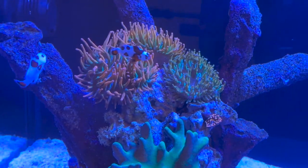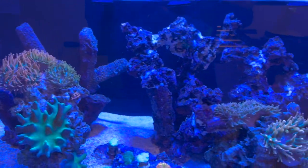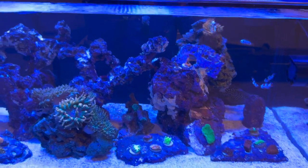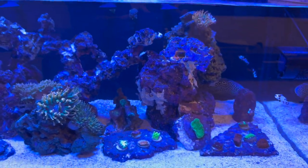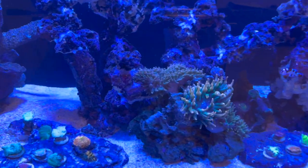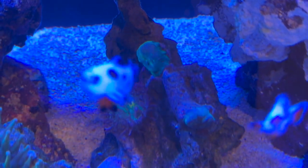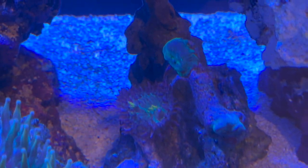I still have 10 clownfish, so that's always a good thing. They only all come out whenever I am feeding — whenever I'm just hanging out by the tank some of them go and hide and go back to their safe place. I do have some blue mushrooms on that rock, and there's a fire shrimp on that rock as well where you can see a little bit of yellow.